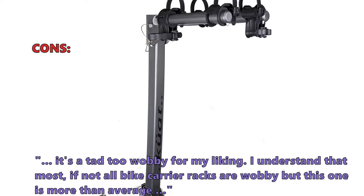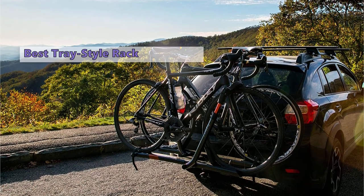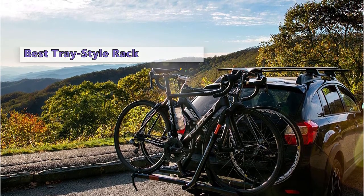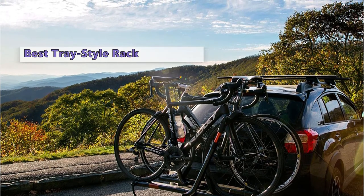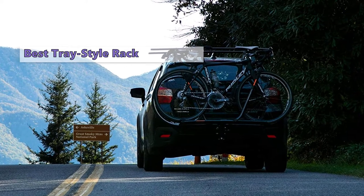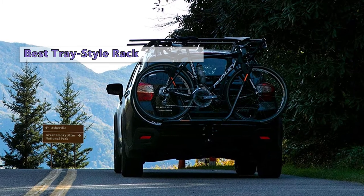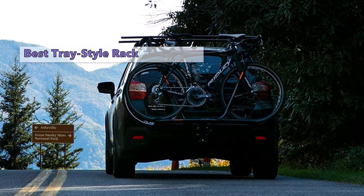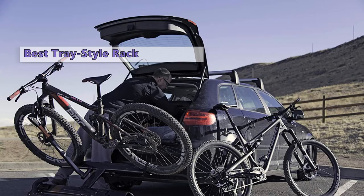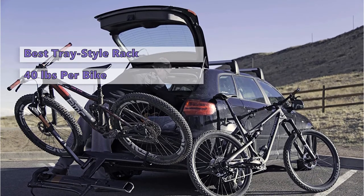At number two is the Sherpa 2.0 from Quad. It narrowly missed our top ranking with its simple and lightweight design. This tray style rack has a low loading height and an easy-to-use tilt mechanism. It features a single bolt locking mechanism that secures the rack to your vehicle with a locking pin. The Sherpa 2.0 is distinguished from other lightweight racks by its large foot-activated tilt release lever, and a standard threaded hitch pin is used to secure it to your vehicle.